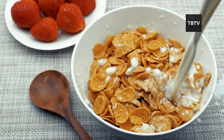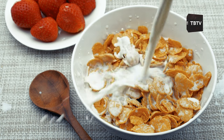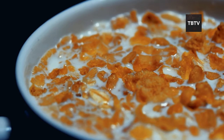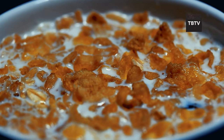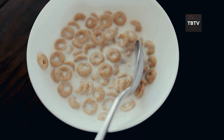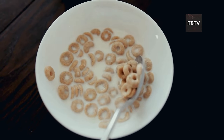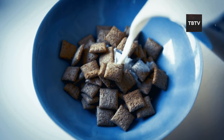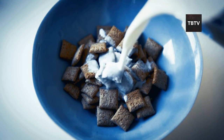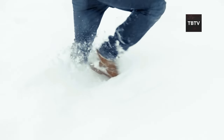Next, let's talk about cereal. In an emergency situation, a bowl of cereal can be a quick meal any time of day. But not all cereals are created equal — when you're stocking up, look for multi-grain varieties with minimal added sugar. These will provide sustained energy rather than a quick sugar rush followed by a crash, which is exactly what you don't need when you're dealing with a winter emergency.